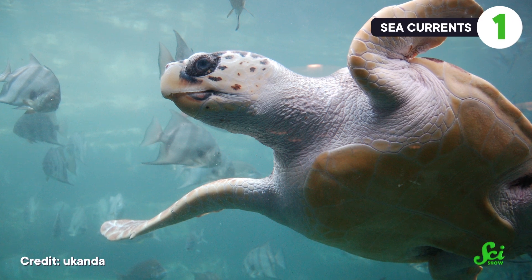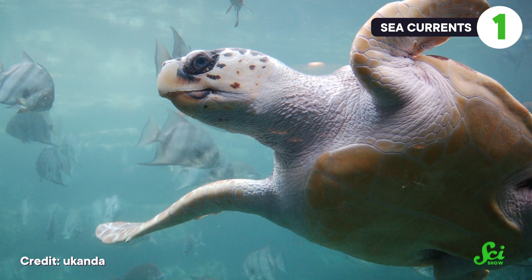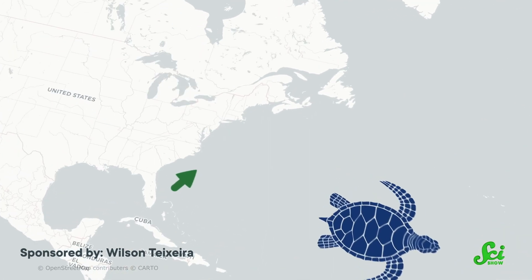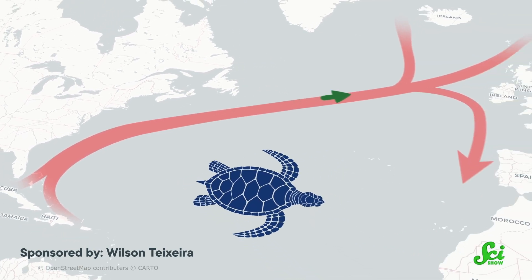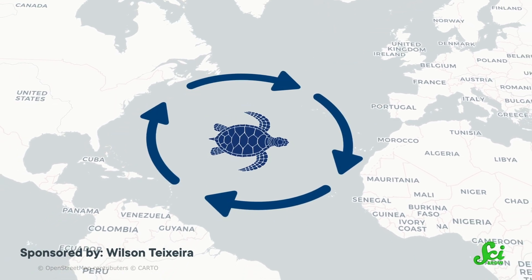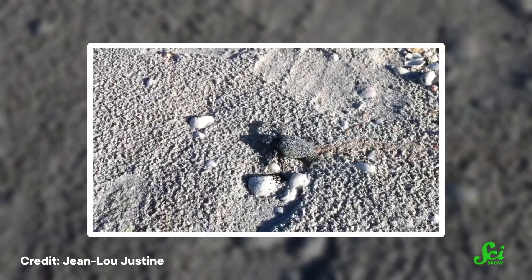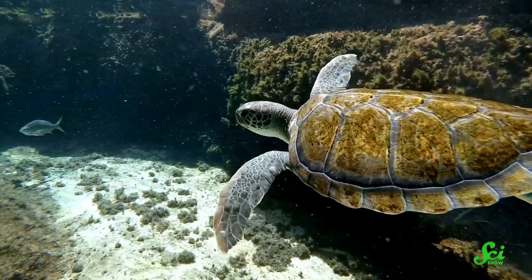If you've ever seen Finding Nemo, you know that sea turtles ride the currents to travel across huge distances. Loggerhead sea turtles will ride them for years, drifting across entire ocean basins. Hatchlings emerging from Florida beaches hitch a ride on the Gulf Stream Current, which brings warm water from Florida up the east coast of North America and across the Atlantic. Then they travel down toward Africa and back across the Atlantic in a full circle, where the current becomes the North Atlantic Gyre.